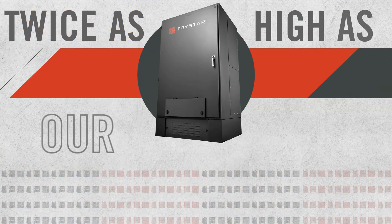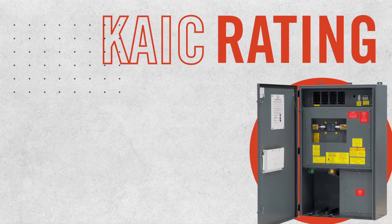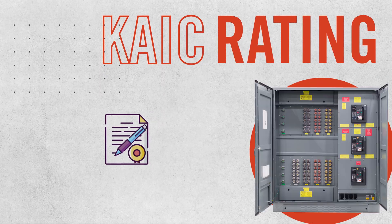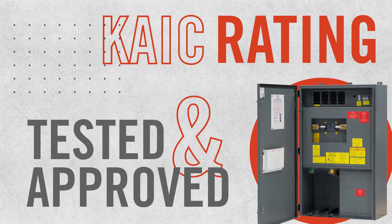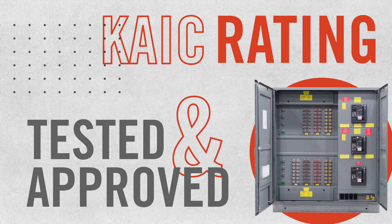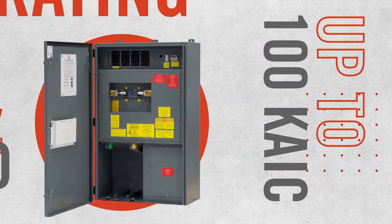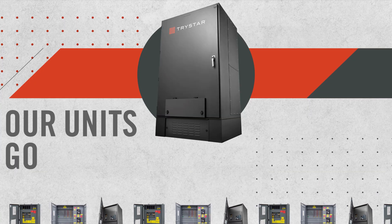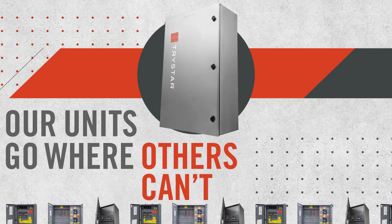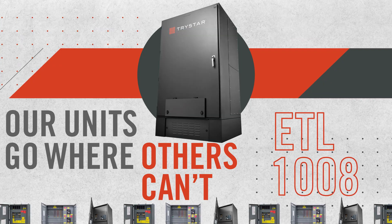That's twice as high as our nearest competitor. This KAIC rating ensures that your docking station has been tested and approved by a nationally recognized testing lab to meet the inrush rating of your electrical system, up to 100 KAIC. When you need a higher KAIC rating, our units can go into applications where others can't, while maintaining our third-party tested ETL1008 listing.